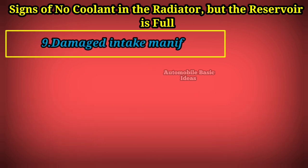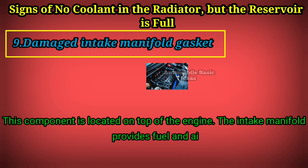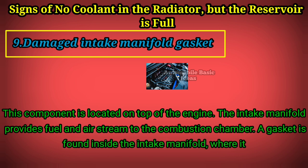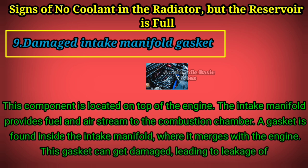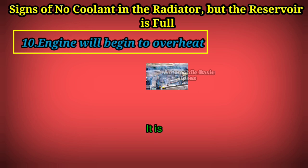Sign 9: Damaged intake manifold gasket. This component is located on top of the engine. The intake manifold provides fuel and air stream to the combustion chamber. A gasket is found inside the intake manifold where it merges with the engine, and this gasket can get damaged, leading to leakage of coolant in your vehicle.